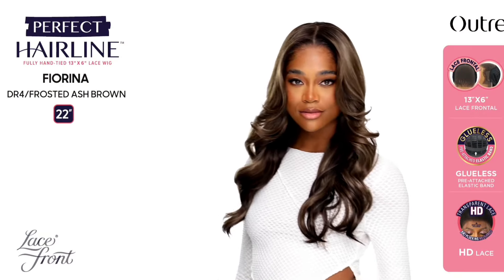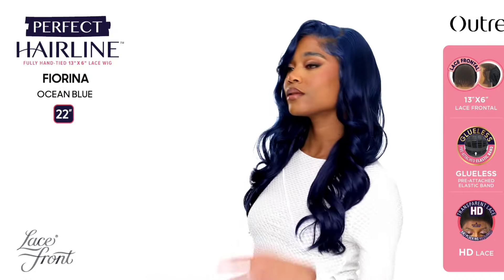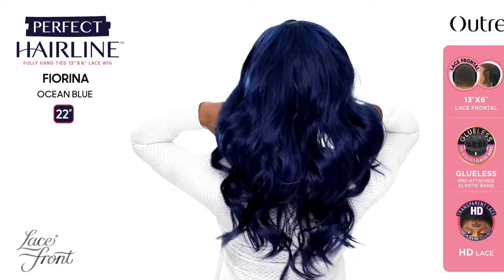Last but not least — I think this was supposed to launch last month — Fearena: 22 inches in length, yaki texture, wavy style, 13 by 6 lace frontal, and this is a Perfect Hairline. Colors shown: DRD Burgundy, DR4 Frosted Ash Brown, and Ocean Blue. This one is gorgeous — looks really natural. I love the waves, the curls, the long layers, and the blunt cut at the end. I love the DRD Burgundy, Frosted Ash Brown, and Ocean Blue. I'm on the fence — I'll keep my eye out for other reviews first.